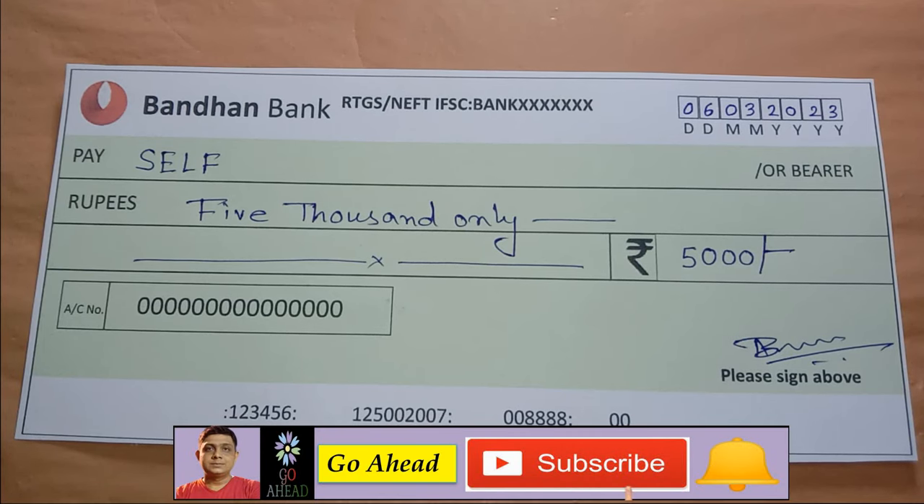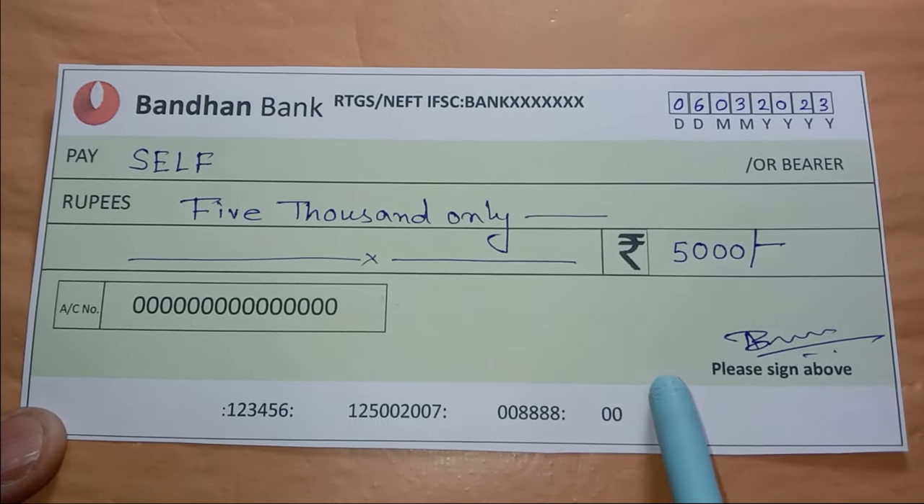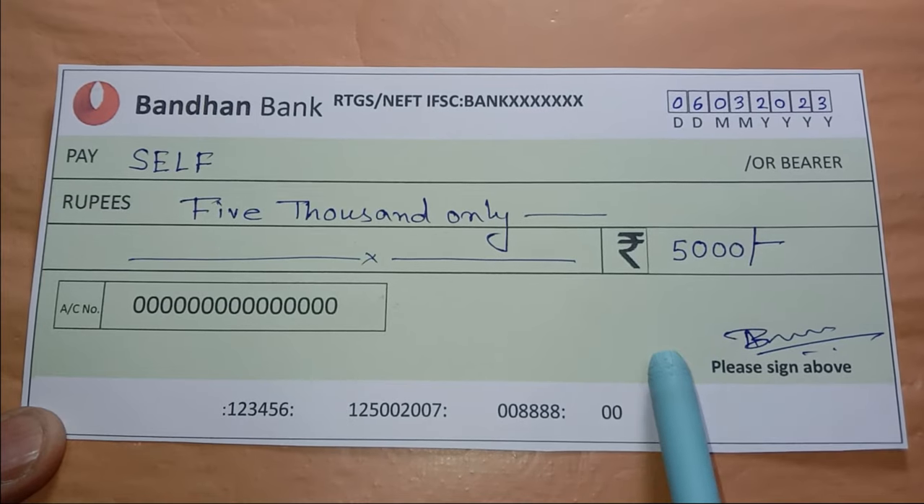Hi, good evening. Today we are going to check the check-in. We will see the check-in. This is the demo check. We can see the original check-in.